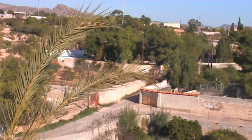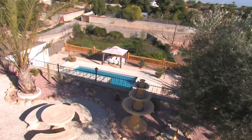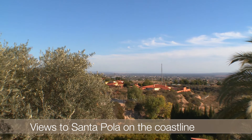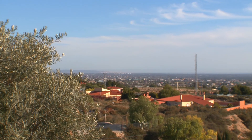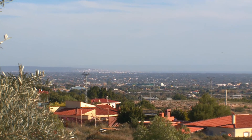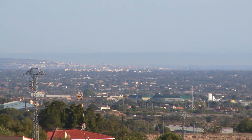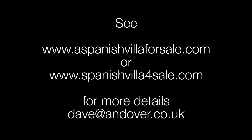The villa has a double garage and additional storerooms. The views from here are stunning.